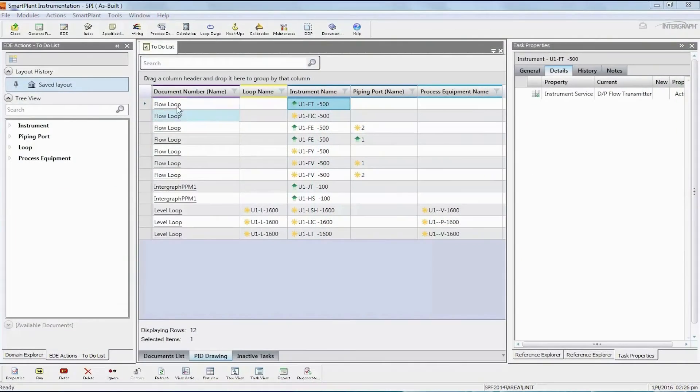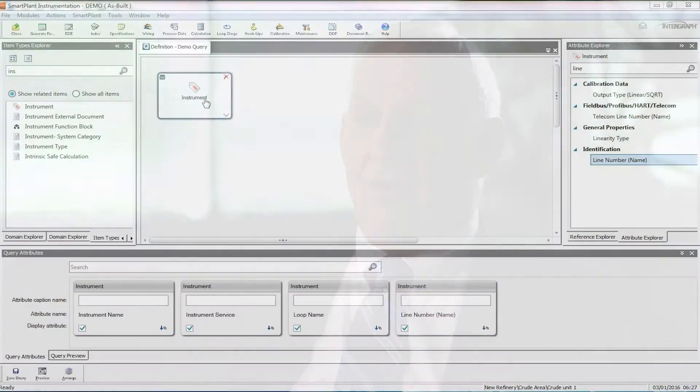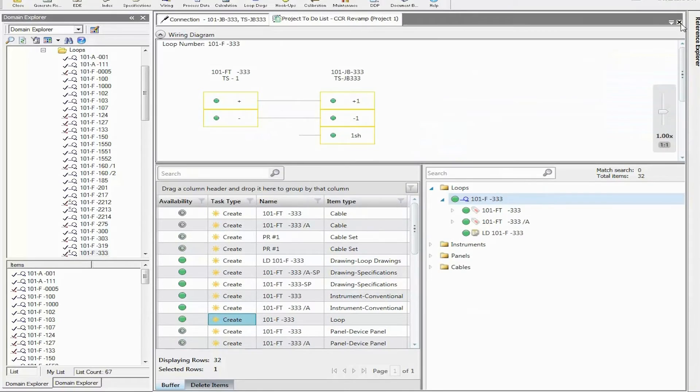The new Smart Plant Instrumentation 2016 gives us some functionality we haven't had in the past. The new capabilities we're looking at in 2016 are the query builder, the engineering data editor, and the as-built functionality. Those three elements are a big step forward in the evolution of the tools and are going to help us a lot in our current engineering automation.